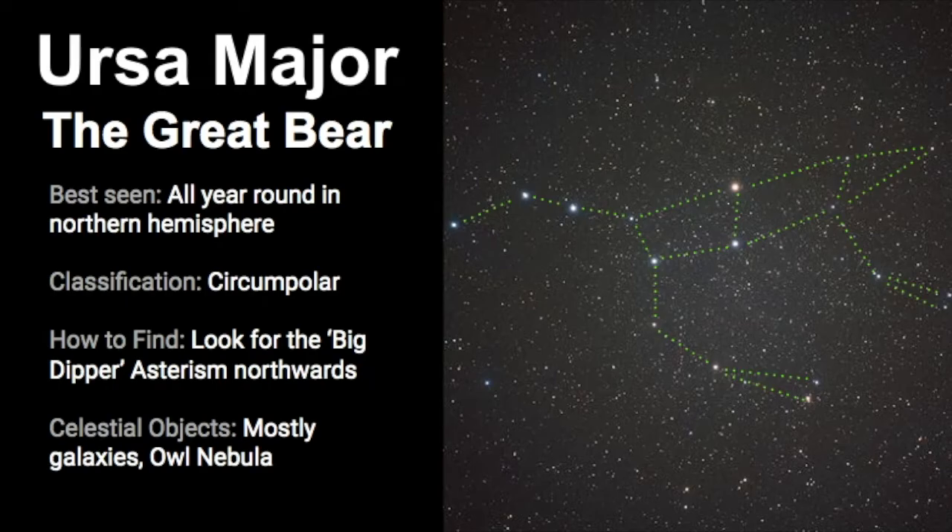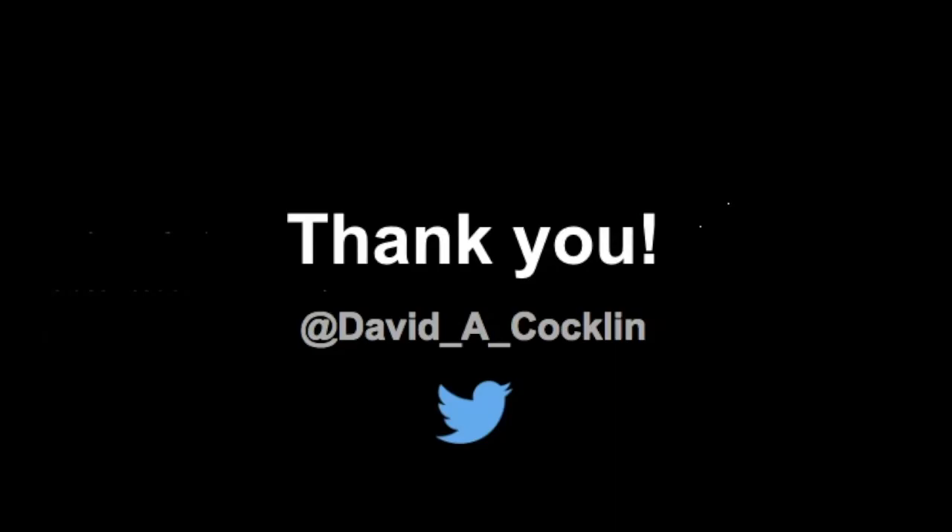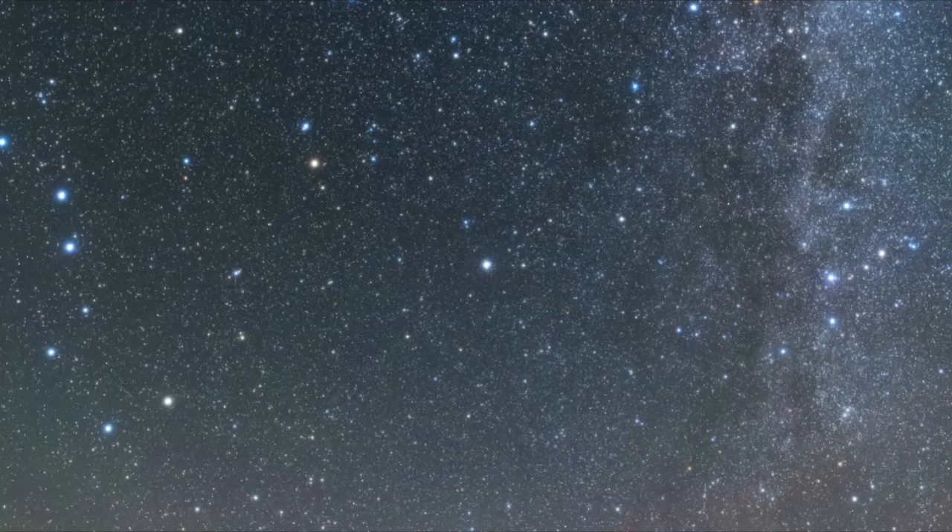I wish you luck in finding Ursa Major. Remember that it is different than the Big Dipper, but you can use the Big Dipper to find the rest of the constellation. It really is a large constellation — the third largest in the sky — so hopefully you can seek out some dark skies to find the entire constellation. A big thank you to David Coughlin for allowing me to use some of his photos donated to this video about Ursa Major — be sure to check him out on Twitter. It really is such a beautiful constellation with lots to offer for the amateur stargazer. Good luck and keep looking up!